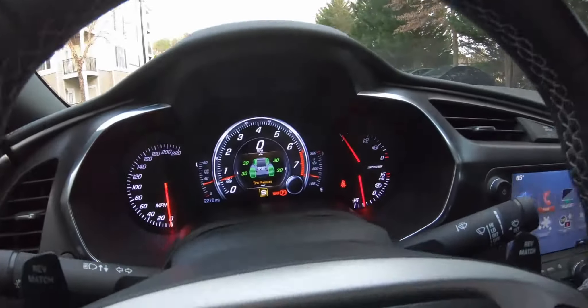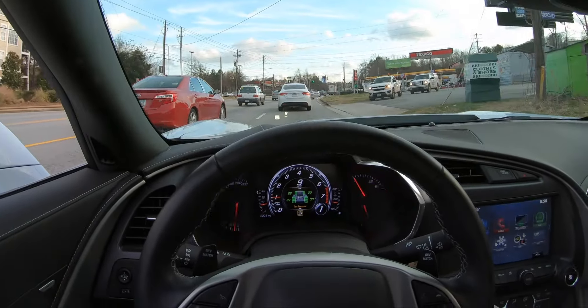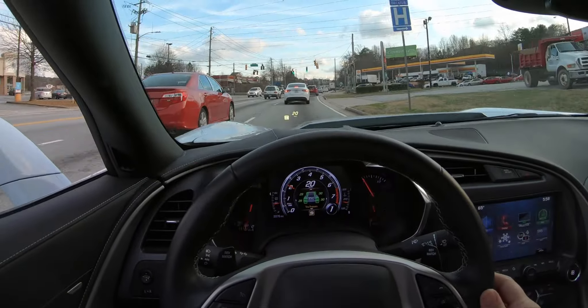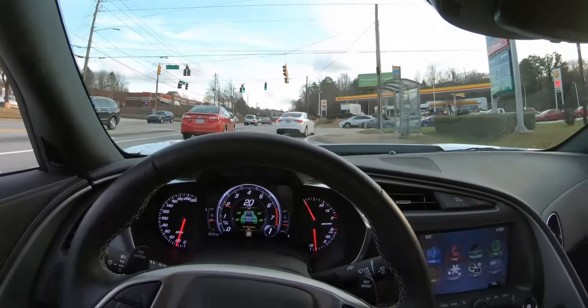I've driven this thing almost 2,000-something miles and I've never seen the tires get warm. They're supposed to change to red when warm but it's always been green. Maybe it's because it's winter, but honestly it's about 60-something degrees here in Atlanta, Georgia right now — not a very harsh winter. Anyway, let's go wash the car. I'm not going to be able to do any hard pulls right now. You can hear that supercharged V8 in there just humming away.